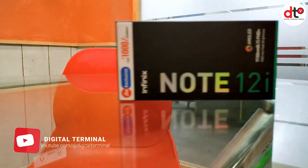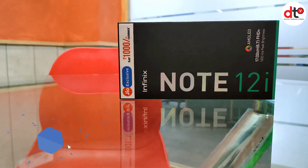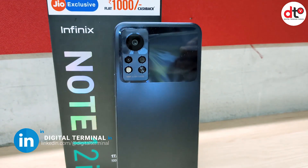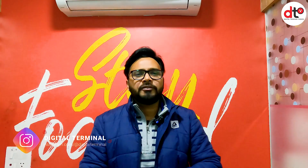Infinix Note 12i India में launch हो चुका है और मेरे पास भी ये phone आ गया है review के लिए. इसका review बहुत ही मजेदार होने वाला है क्योंकि इसके कुछ features हैं जो मुझे बहुत ही पसंद आने वाले हैं. वैसे Infinix के phones अच्छे ही होते हैं, हमने almost सभी Infinix phones का review किया है और बहुत ही कम phones में issues और challenges देखने को मिले हैं. Infinix का phone हमेशा affordable होता है with the latest and innovative technology.